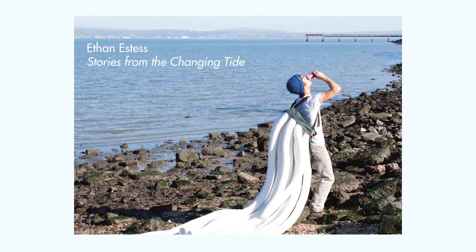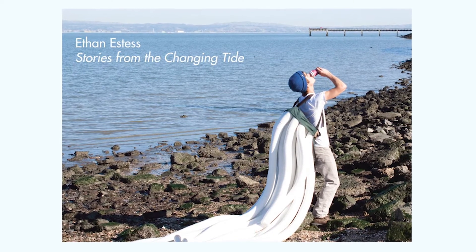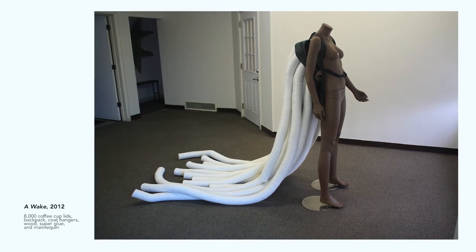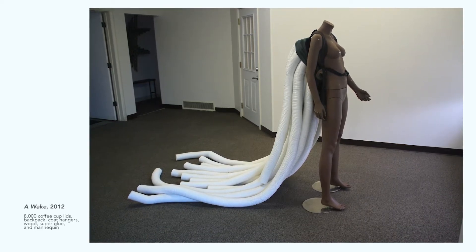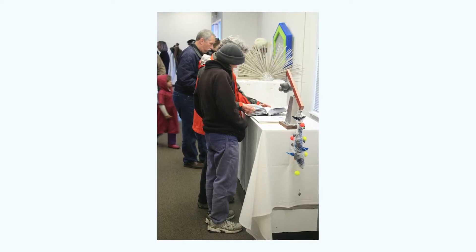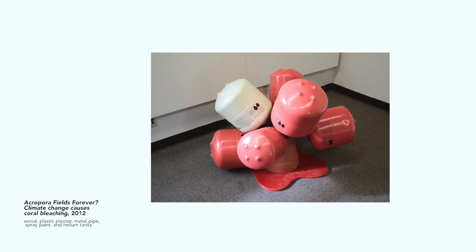When I was at Recology, I focused on telling stories about the ocean through the materials I was finding in the public disposal area. So I made a number of different marine creatures. I made an albatross, a whale tail sculpture, an algae diatom sculpture, and some other conceptual pieces.